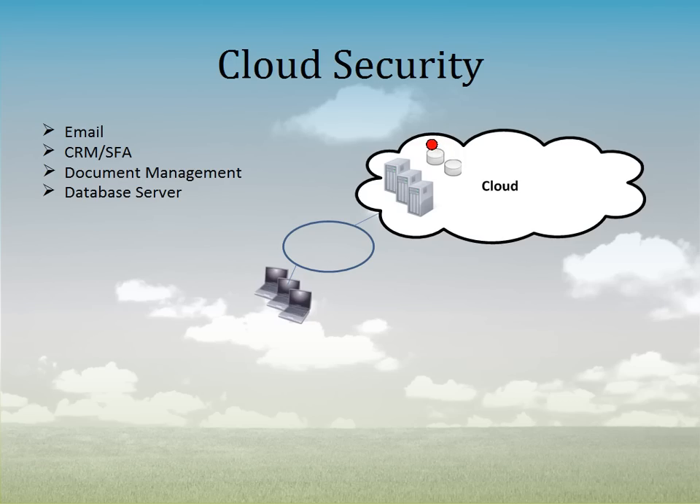So then the question, of course, is: is that data secure? So let's cover what the different levels of security are that cloud providers provide.